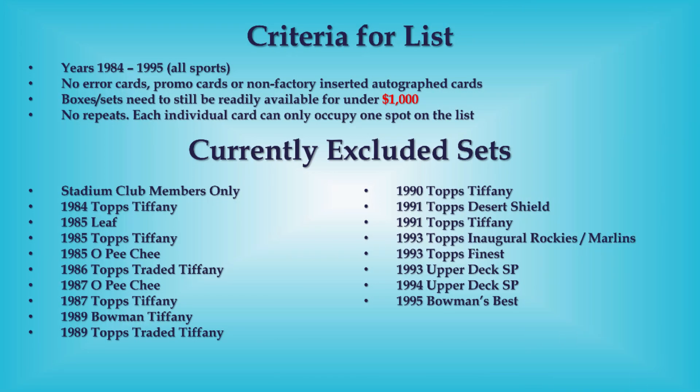That's it for the top 10! Let me know in the comments below — out of these cards, which one would you add to your PC? I think my pick would be the '89 Upper Deck Randy Johnson in a pristine gold label. I really like those pristine slabs.